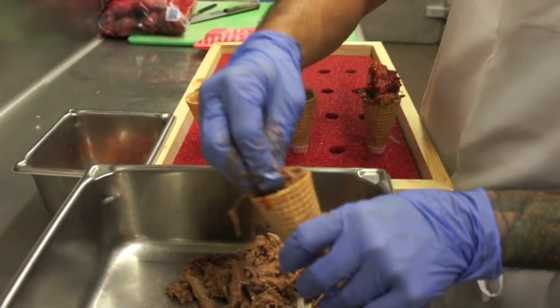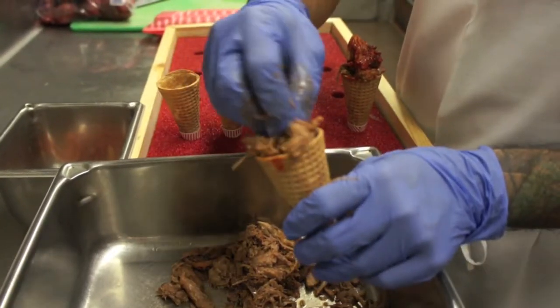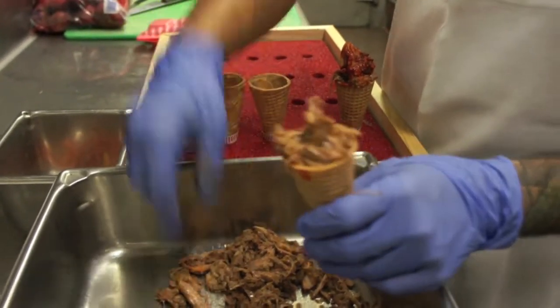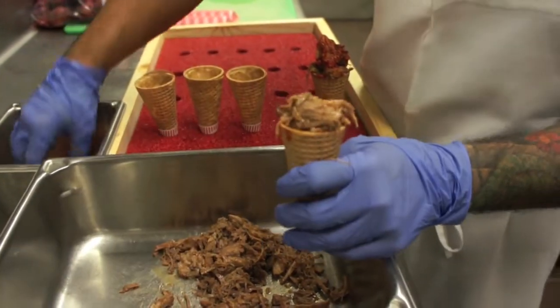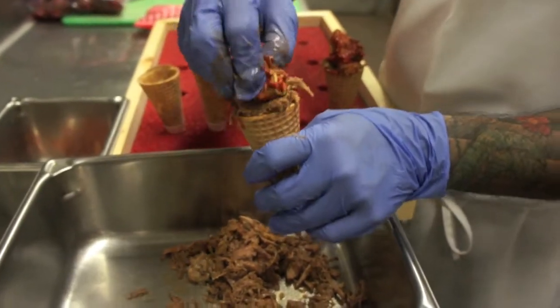We kind of started a partnership too with Dave at Onokones, another local company. He's helping us out and making us a special size for this event. So we're super excited to see that. This is a little bigger size.